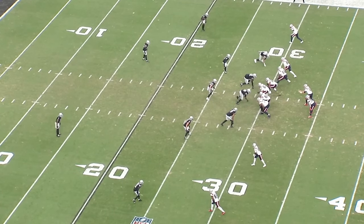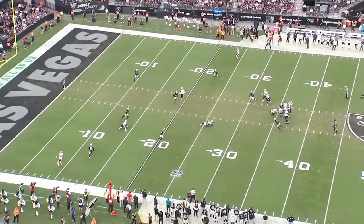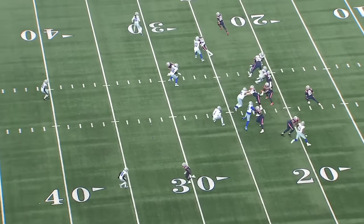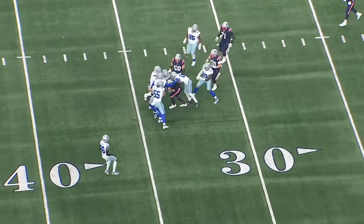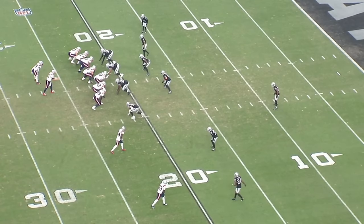Welcome back to another one of our film reviews. Today we are breaking down new Cincinnati Bengals offensive lineman Trent Brown and everything he'll bring to this Bengals offense. We've got a great set of cutups to highlight exactly what Brown can do. If you appreciate this content, give us a like and any comments with feedback. Without further ado, let's jump right into the film.